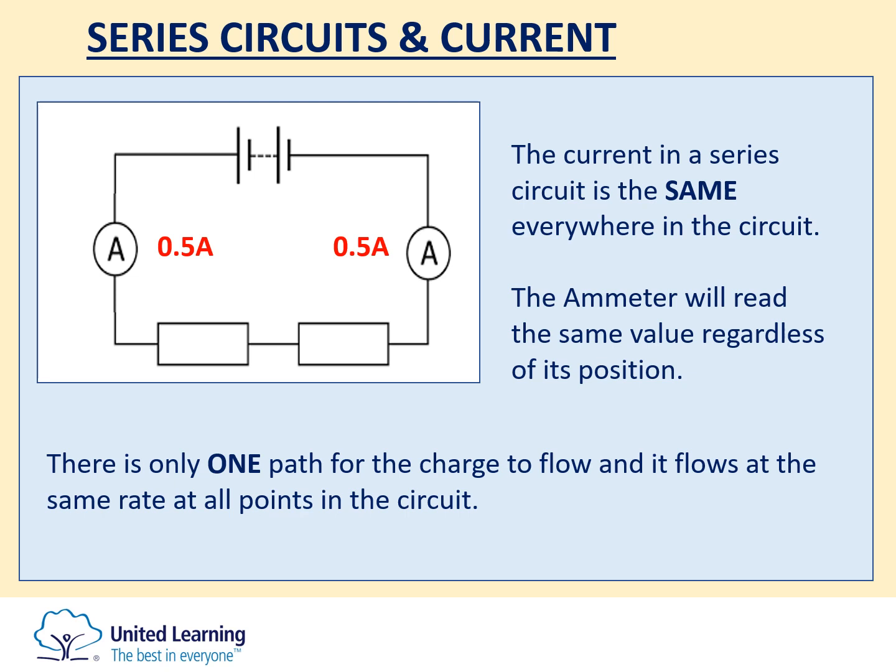Finally tonight, a quick recap of the rules for current, resistance, and potential difference in series and parallel circuits. Starting with series circuits: the rule for current is that the current in a series circuit is the same everywhere. It doesn't matter where you position the ammeter — it could be between the resistors or elsewhere. Wherever you put it, the current will be the same, because there is only one pathway for charge to flow around a series circuit.